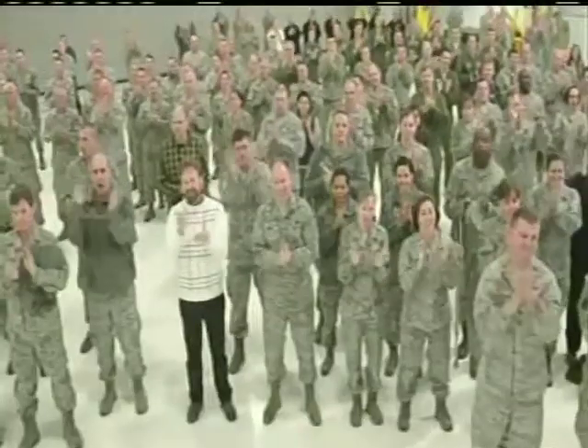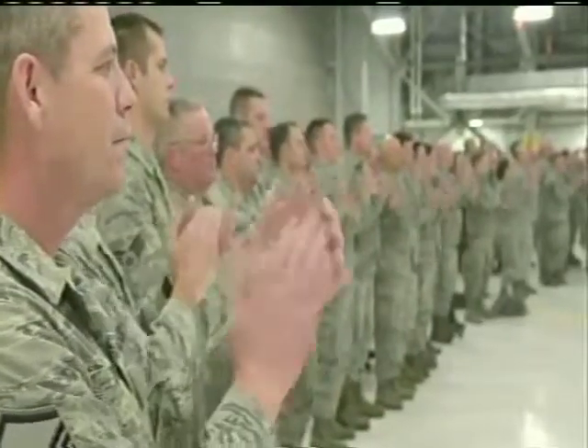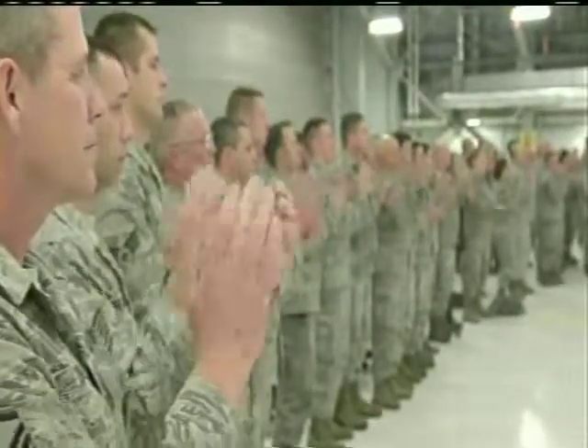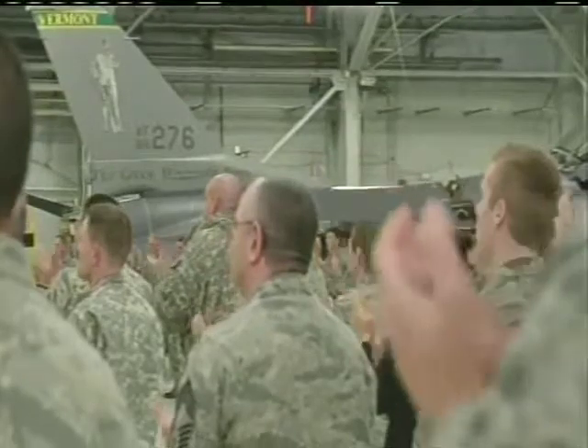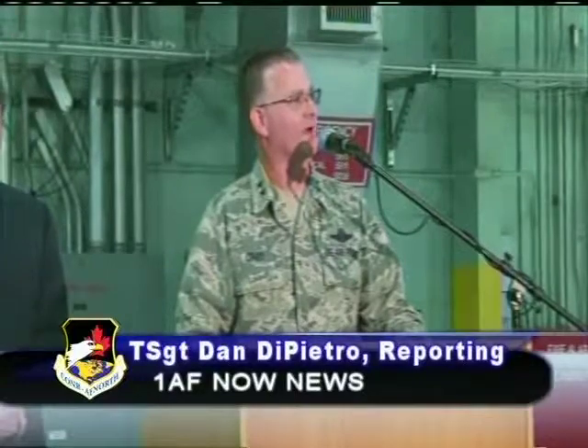The announcement was joined by Governor Peter Shumlin, Senator Patrick Leahy, Burlington Mayor Miro Weinberger, and Chairman of the South Burlington City Council, Pam McKenzie. Be proud of this day. Be proud of this moment. Reporting for the Vermont Air National Guard, I'm Tech Sergeant Dan DiPietro.